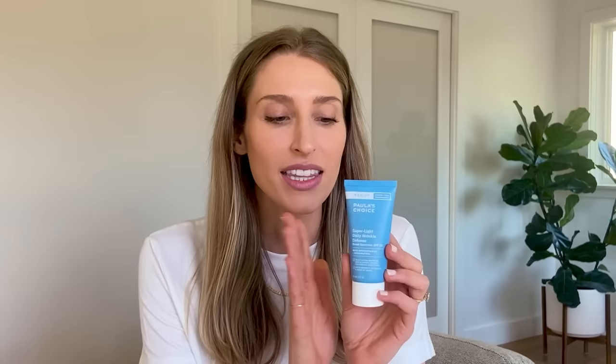First up is Paula's Choice Super Light Daily Wrinkle Defense, broad spectrum SPF 30. This is the only sunscreen I brought that is not water resistant — I packed it specifically to wear on the plane, in my carry-on. It's a mineral sunscreen with zinc as the only UV filter, and it's very lightly tinted. I thought it might leave a white cast, but after letting it set for a couple of minutes, that wasn't a problem. If you have a more melanin-rich skin tone, you might notice a very slight white cast. I had not tried this before the trip and I'm really happy I brought it — I've been wearing it a lot even since coming home.